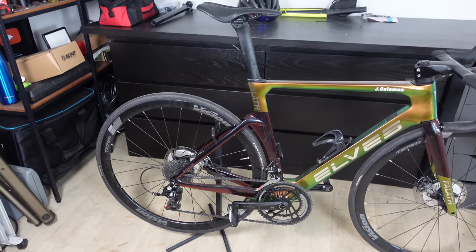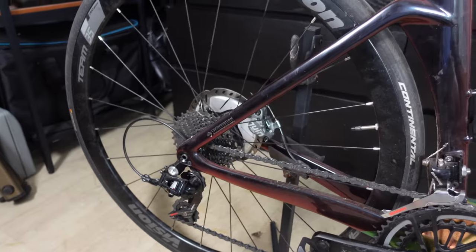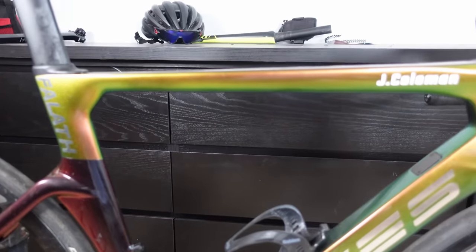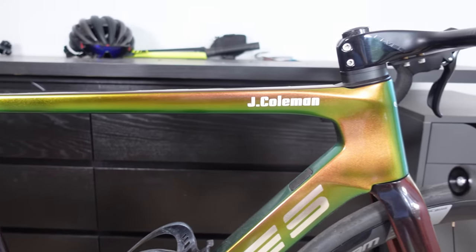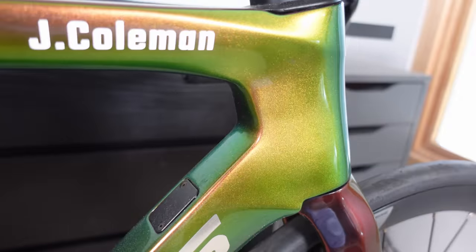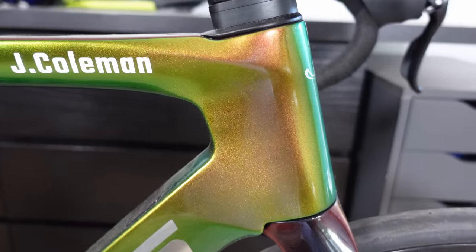Moving on to the Els for Laugh Pro 2022 — the status of this bike is complete and I use it occasionally. This bike was built last year in 2022 and it is an absolute stunner. It's probably my favourite in terms of aesthetics with that custom chameleon paint job.